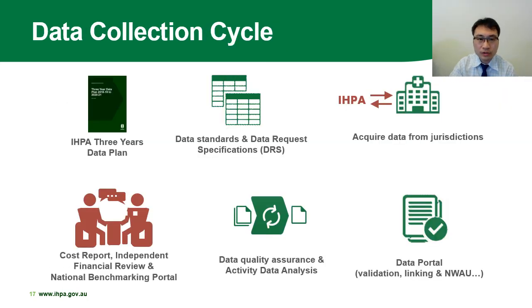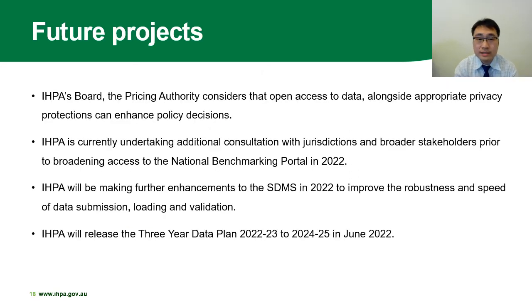Connecting all the talking points together, you are now able to see a complete data collection cycle at IPPA, showing how IPPA turns data requirements into a robust data collection. These data collections are utilized within IPPA to inform decision-making for the provision of hospital care services. This data collection is an ongoing project at IPPA. For future projects, IPPA's board, the Pricing Authority, considers that open access to data, alongside appropriate privacy protection, can enhance policy decisions. IPPA is currently undertaking additional consultation with jurisdictions and the broader stakeholder group prior to broadening access to the national benchmarking portal, which is planned to open to the public in late 2022.